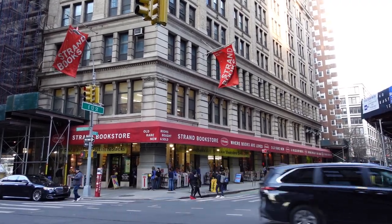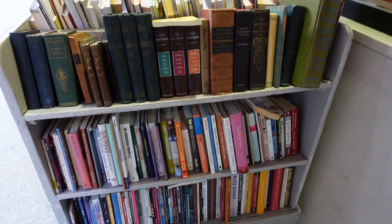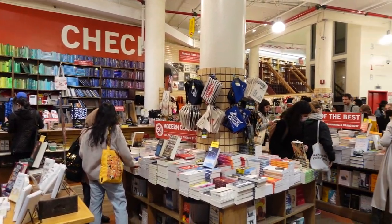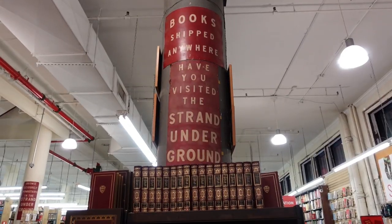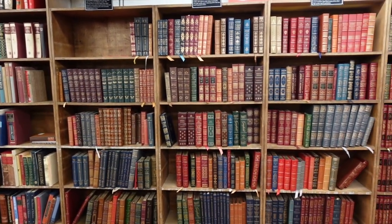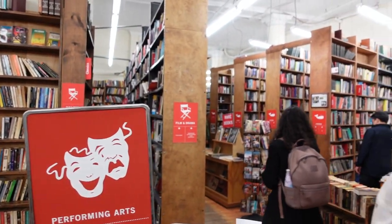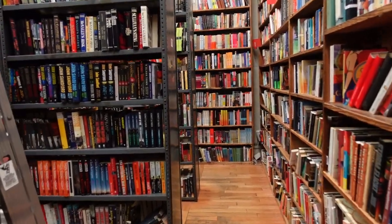The last store that we went to was the Strand Bookstore, which is probably the most famous bookstore in New York. I just really wanted to go because it's just an iconic location. We were blown away by the shelves and shelves of books in this store. There was a lot of newer stuff you'd see at a Barnes & Noble and tables of new books at the front, but once you got into the back there were just shelves and shelves of so many books. Such an awesome store — if I lived here, I would be up in there every day.